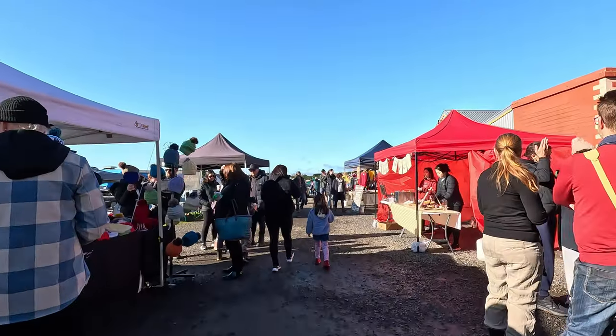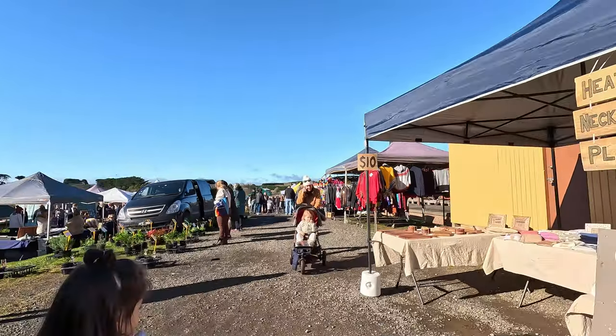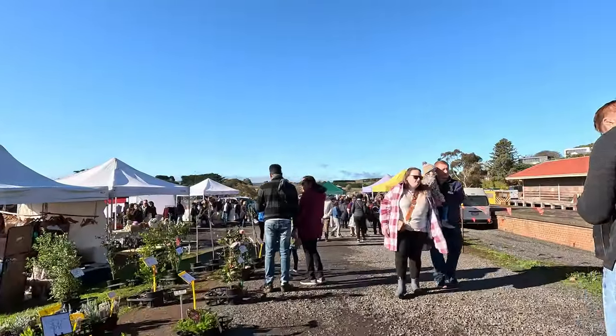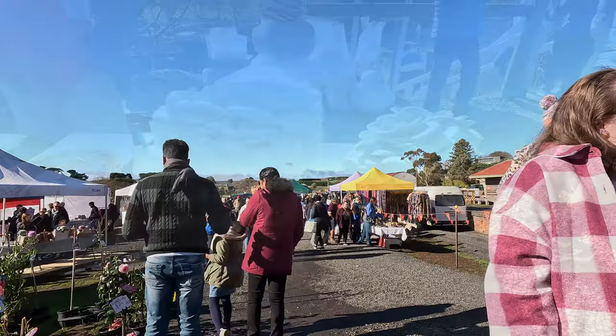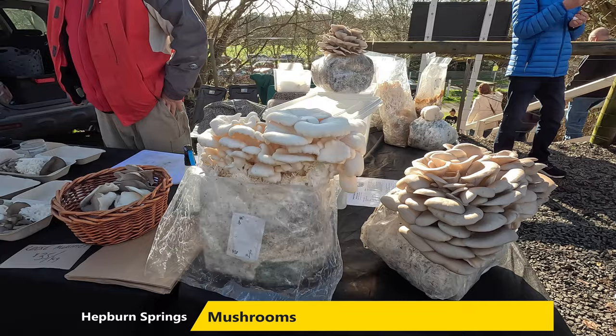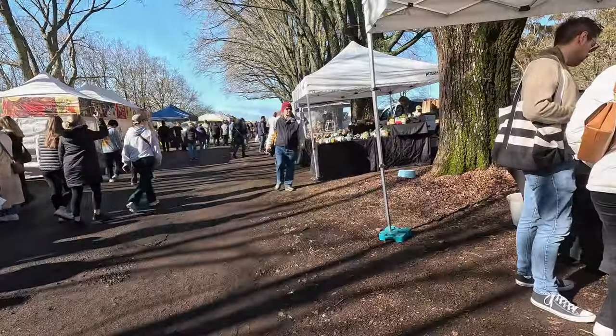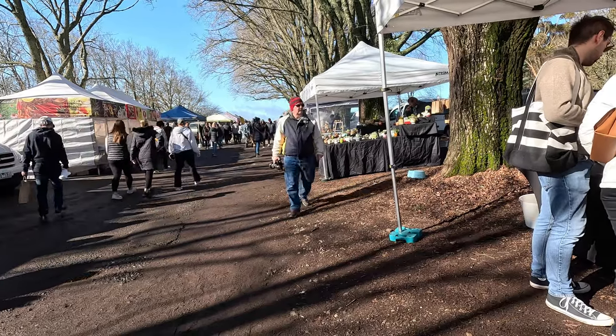We spent an hour or so just wandering through all the different stalls and through the crowds. It was really quite a spectacularly pleasant day — a bit cold, but it was great to get some sun on the back in the middle of winter. We finished up at the market and slowly made our way back to the car.